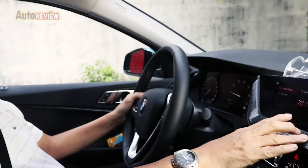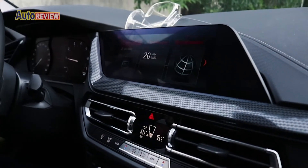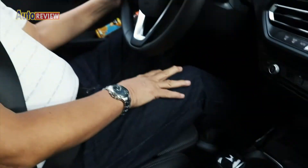Over here you have a lot of information — media, radio, and the date display, which is quite big. This is the BMW style and the style also of most luxury cars.